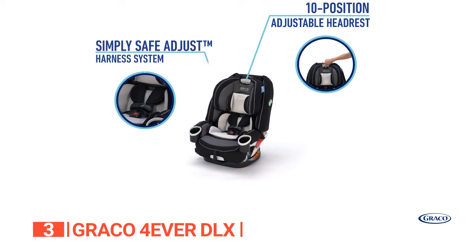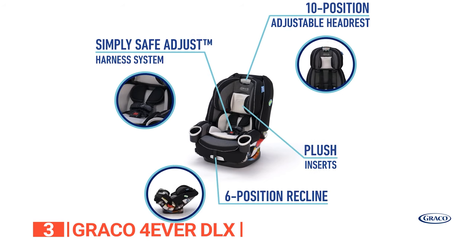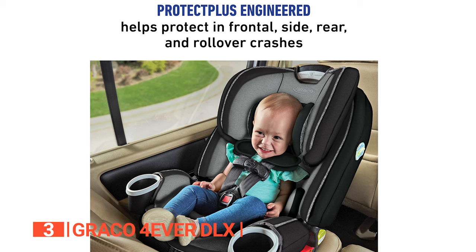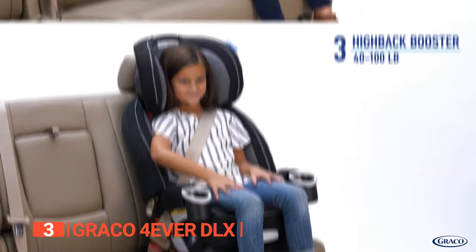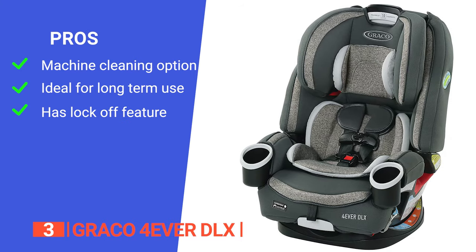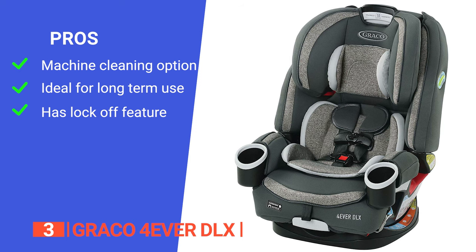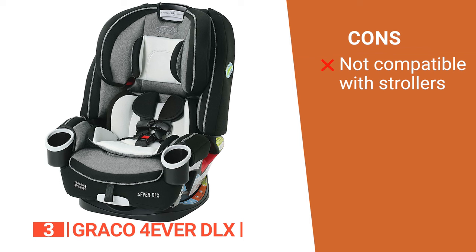Enhanced safety features include the side impact cushion, which effectively absorbs crash forces by moving laterally away from the child's head, ensuring their safety. The integrated belt lock-off technology provides added reassurance that your child is always safe and secure in the seat. Its pros are: it's machine washable and the fabric is smooth and cushy, it has a 10-year expiration date and is FAA-approved for use on airplanes, and it has made forward-facing seat belt installation easier with an integrated lock-off. However, it cannot be used with a stroller.